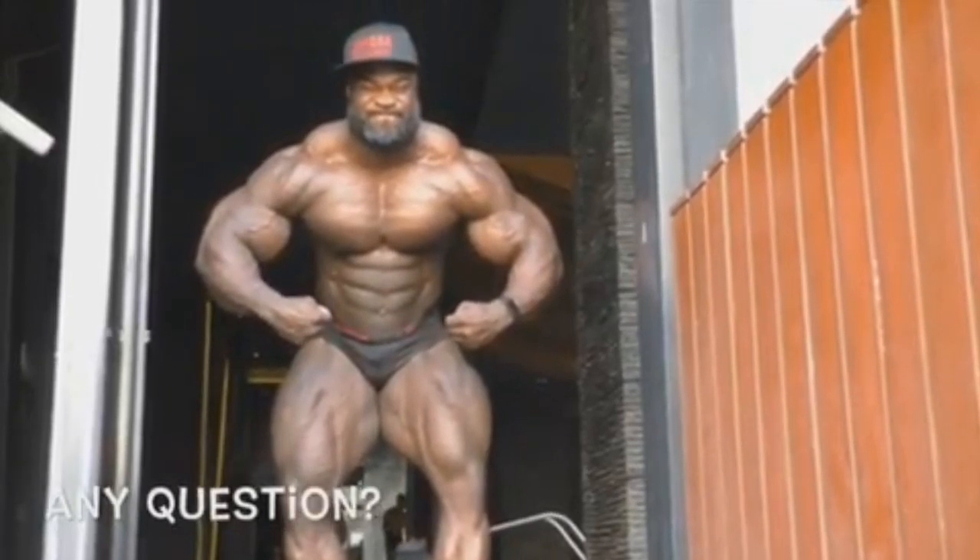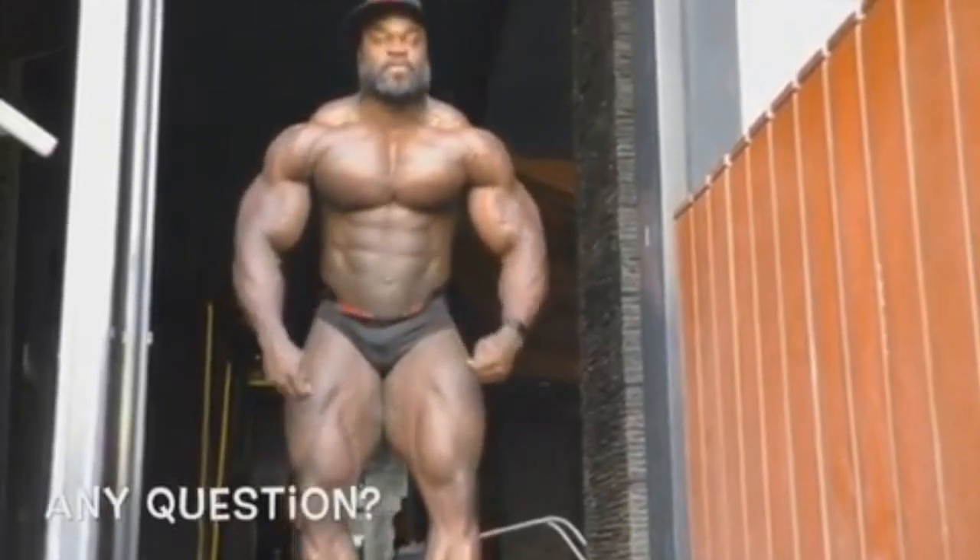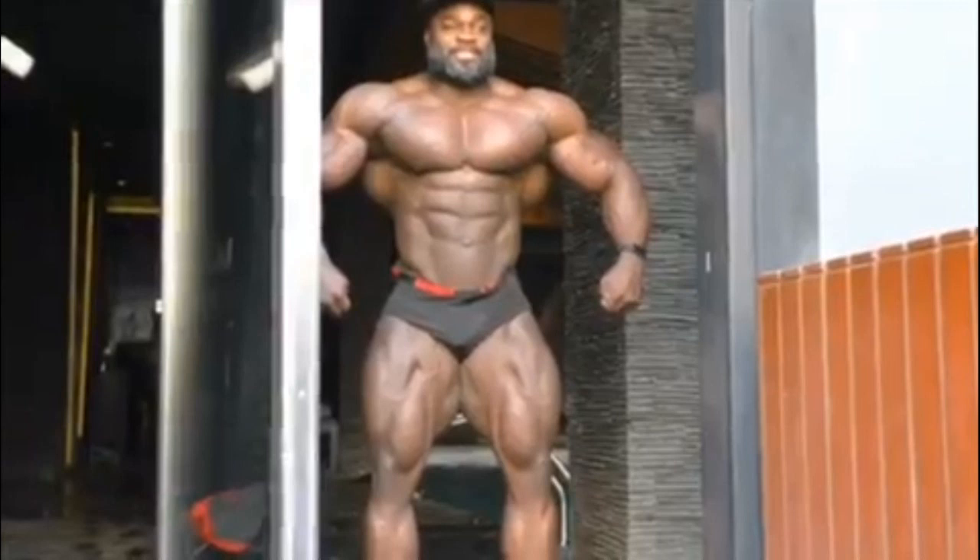I'm really happy because this is what the 2019 Mr. Olympia needed — something like this to save it. Anyways guys, thank you very much for watching. Tell me what you think about Brandon Curry. Do you think he improved his legs? If you enjoyed the video, like the video. If you want to see more, subscribe. All the best, guys. Bye-bye.